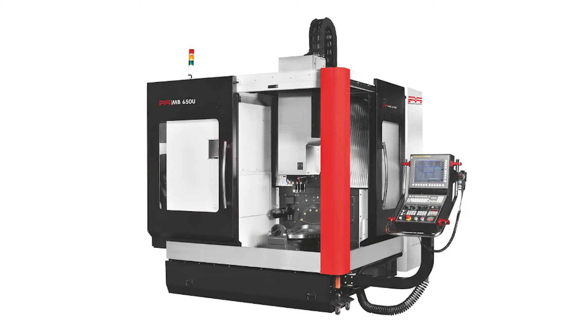The 650 is just a 650-millimeter pallet or table versus the 450. Very similar — same tools, same everything. So very capable machines.